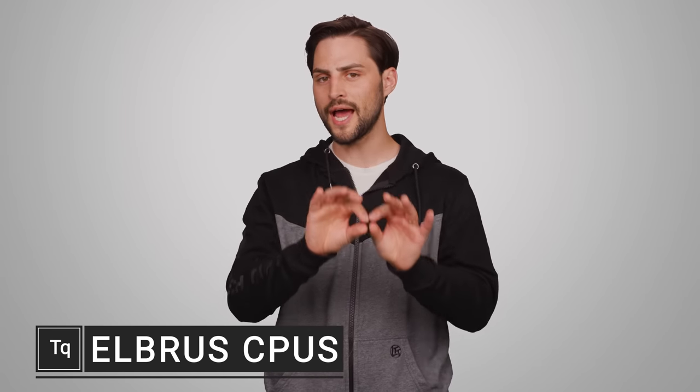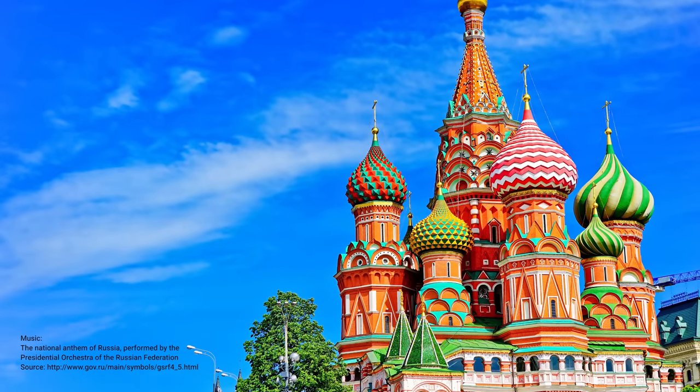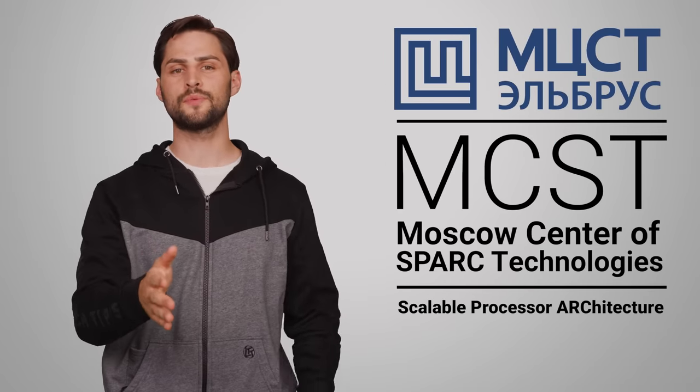Not long ago, we did an episode on a line of CPUs that were not made by AMD or Intel, but rather by an AMD-backed Chinese joint venture just for the Chinese market. But these aren't the only alternative desktop and server CPUs out there. Russia also got in on the fun some years back, and it appears the company behind it, MCST, is once again producing a lineup of CPUs called Elbrus.